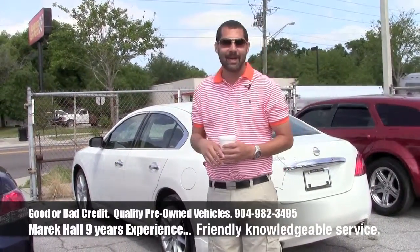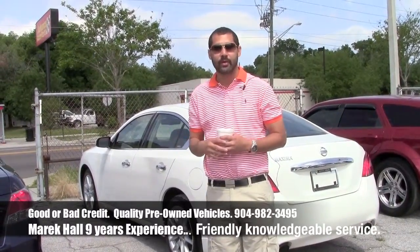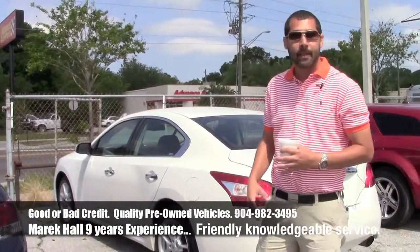Behind me is the 2010 Maxima. I believe this has 45,000 miles on it. Great vehicle, still under factory warranty. You got wheels on it.